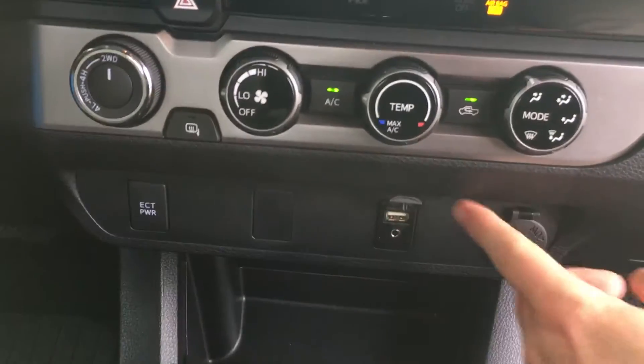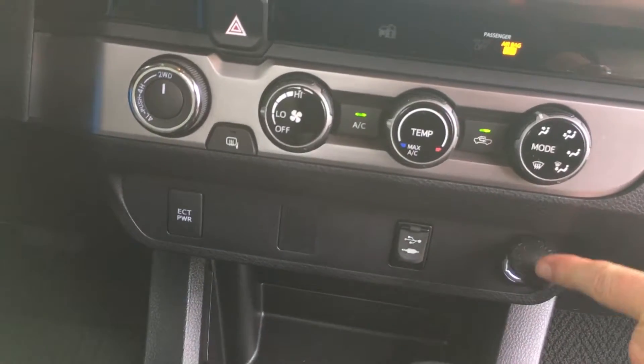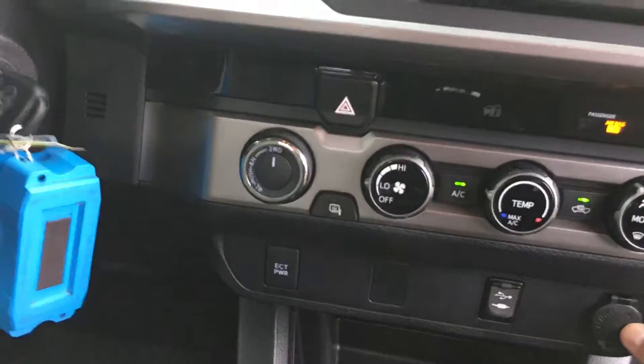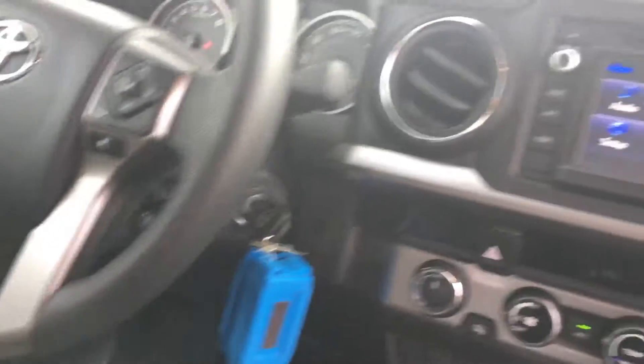Then here we have a USB port that you can charge your phone or iPad or what have you, and also the 12-volt power outlet right there.